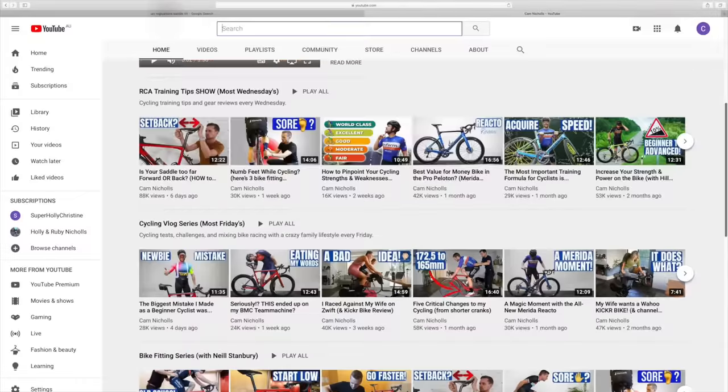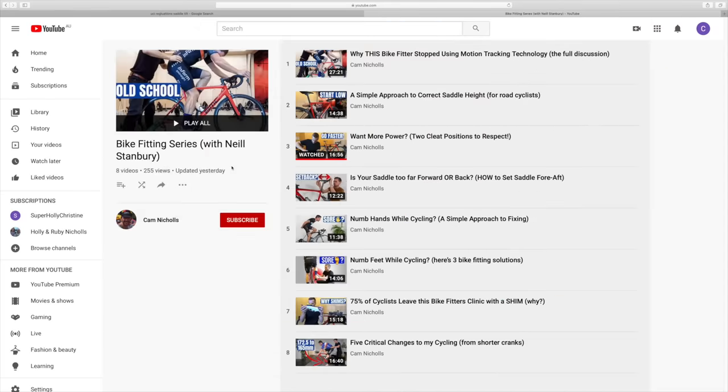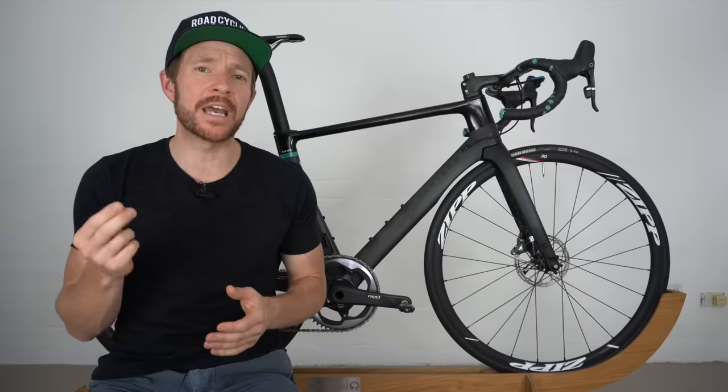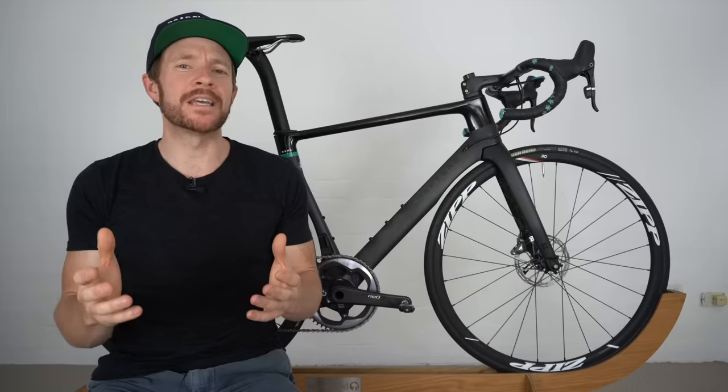I've been meaning to do this for a while, and a channel supporter reminded me last week — that is creating a playlist or series of all the Neil Stanbury bike fitting videos, which you'll now find on my channel page. I'll also provide a thumbnail at the end of this video which you just need to click on — that'll take you directly to the playlist. Please, if you're getting value out of these Neil Stanbury bike fitting videos, don't forget to like them and also subscribe and hit the bell to ensure you get notified of when videos like this go live in the future.